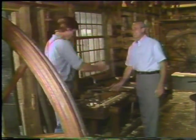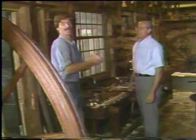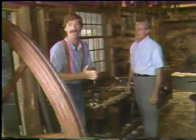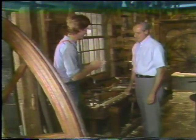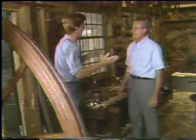Here's the man I want you to meet. Charles, good to see you again. This is Charles Hummel. He is the Deputy Director of Collections here at the Winterthur Museum just outside of Wilmington, Delaware. He is the keeper of the Dominey Shop, and he has promised to show us around. Where shall we begin?